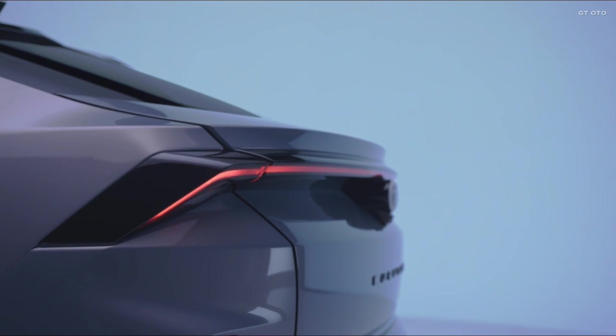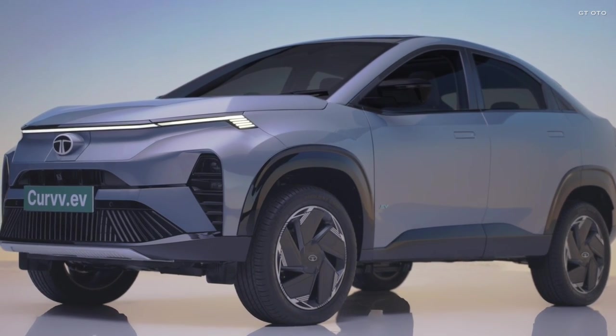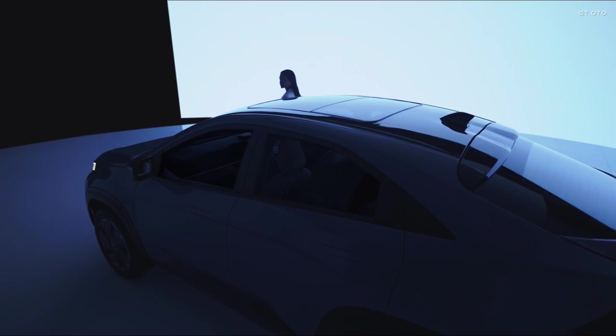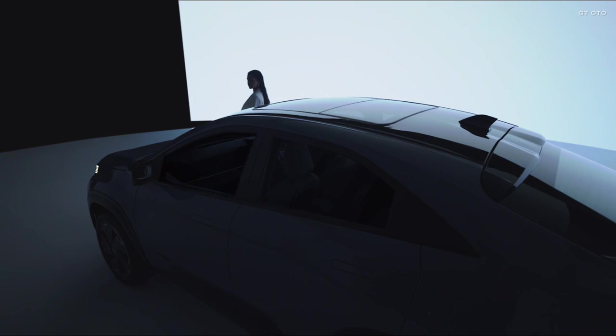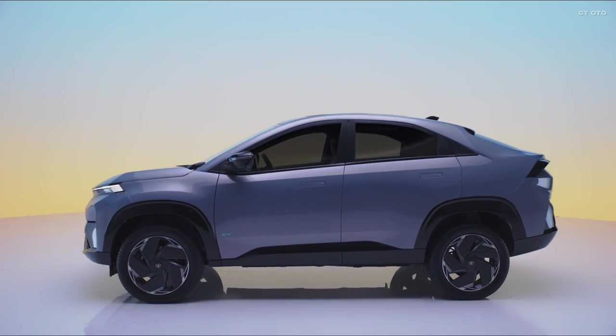The Tata Curvv ICE will offer a 1.2-liter turbo petrol engine and a 1.5-liter diesel engine, with both manual and automatic transmission options. The EV version is expected to deliver a best-in-class driving range of over 450 kilometers on a single charge.